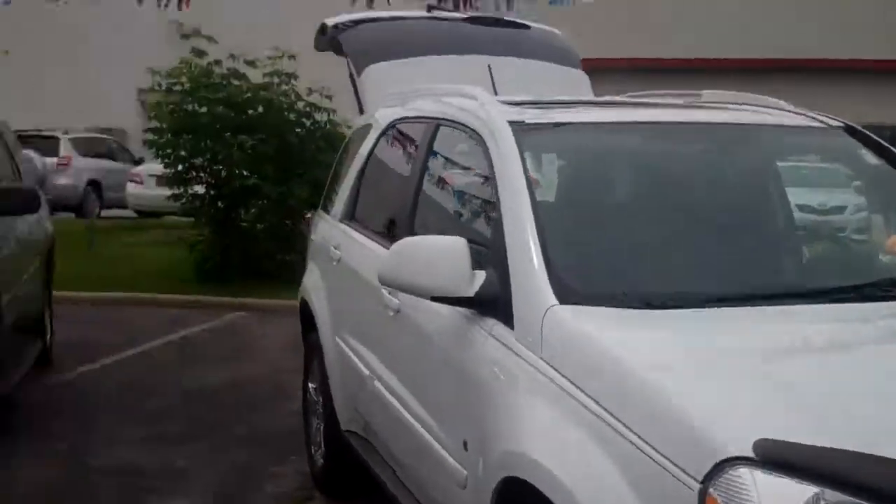If you'd like to see this vehicle, stop by Irony Bauer Cadillac Buick GMC at Route 30 and Central Avenue in Madison, Illinois. Ask for Greg, and I'll be glad to show you this vehicle. Thank you.